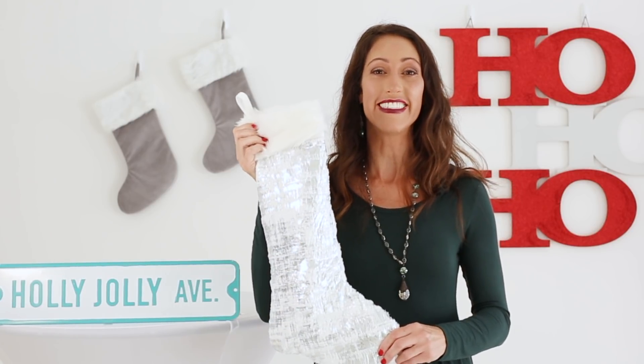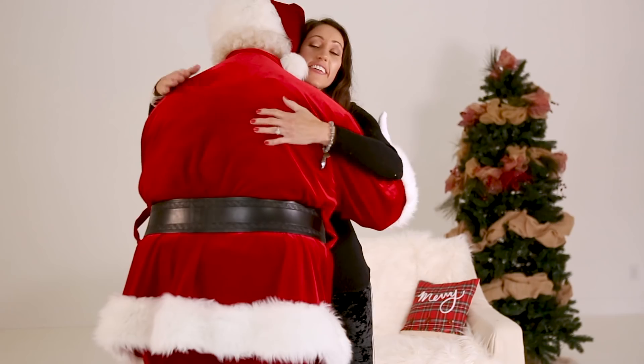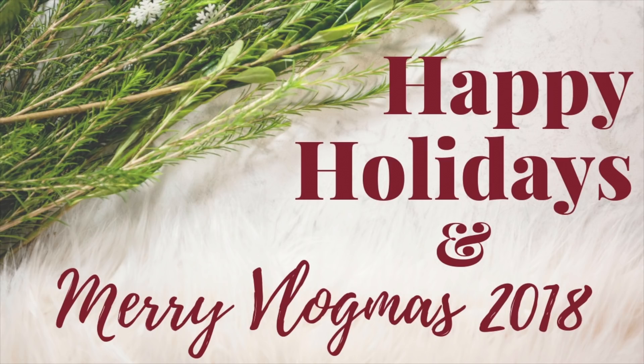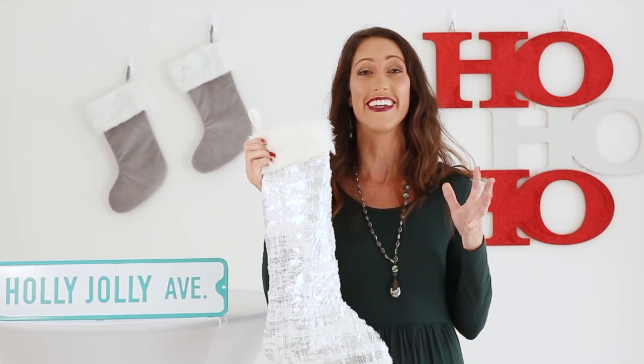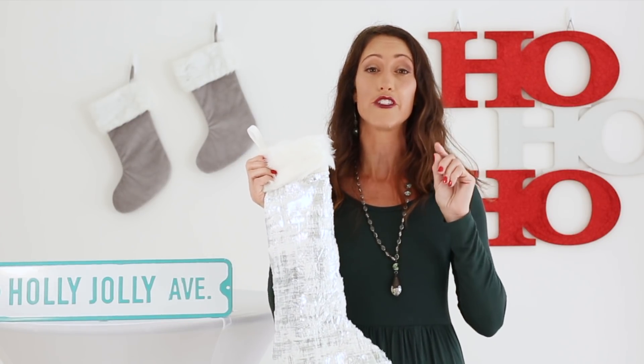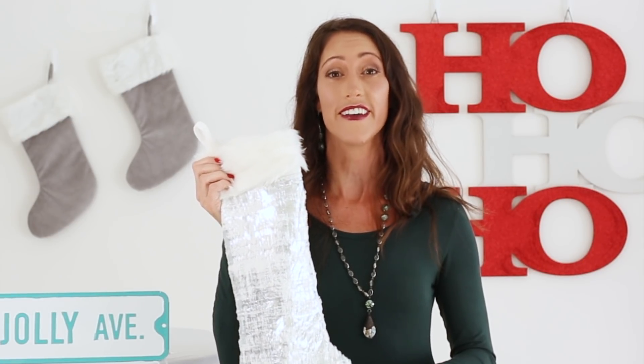Happy Holidays! Welcome to the 2018 Natural Health Resources Stocking Stuffer Guide. I am so excited to share with you this guide. Every year I recommend a selection of gifts that are health and wellness focused that I think will positively impact your lives and the lives of the loved ones on your holiday gift list. These gifts are carefully selected by me. This is the second part of this year's Healthy Holiday Gift Guide series.